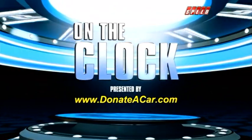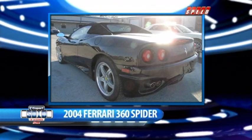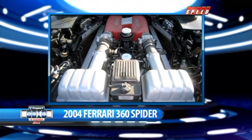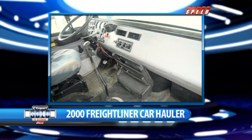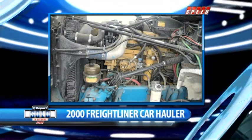Here are a few auctions coming up in the next few hours — it's time for On the Clock, presented by DonateACard.com. Right now in Houston, Texas, a 2004 Ferrari 360 Spyder is waiting to go on the block. The Spyder is the convertible version of the Modena — 0 to 60 in 4.5 seconds, and you can feel the wind in your hair. Up in Denver, Colorado, there's a 2000 Freightliner car hauler with a clean title, normal wear, and just over 718,000 miles.